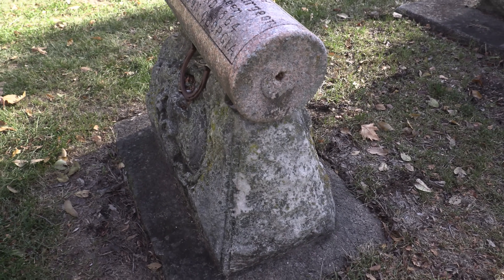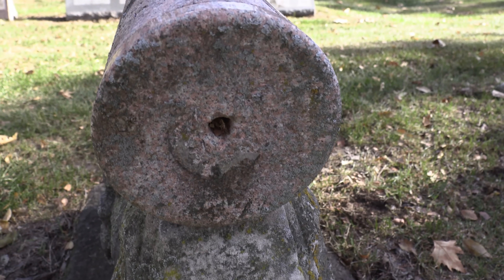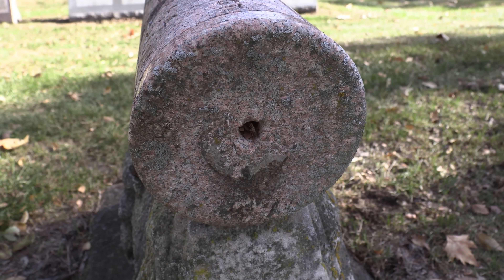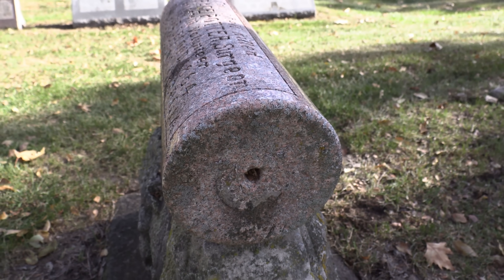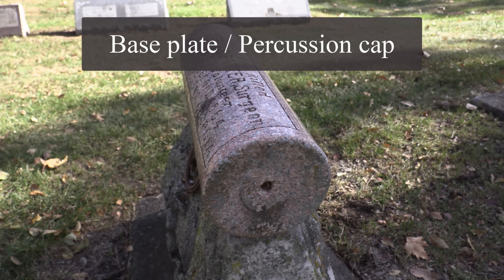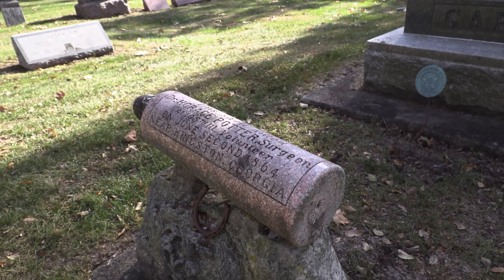And here there's a little hole in the back — almost like the firing pin, or rather the fuse hole — I'm a gun guy and I can't even remember the term right now, but I'll put the name up on screen. Very interesting.